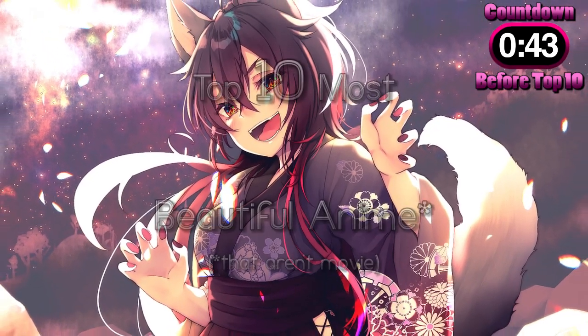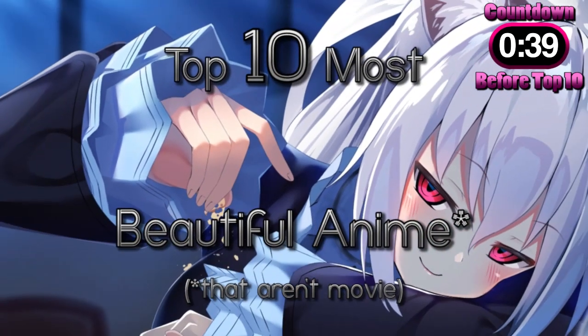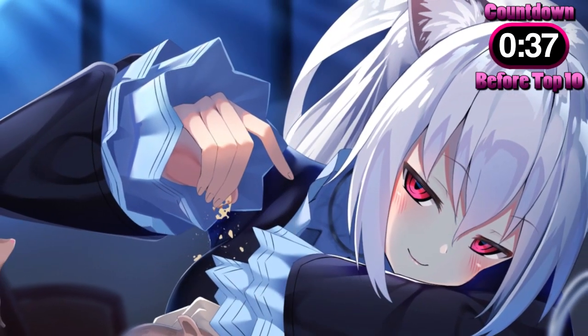Welcome everybody to the top 10 most beautiful anime that aren't movies. My name is Misty Slodgkinixi, and there's a lot of anime that are absolutely stunning to look at.